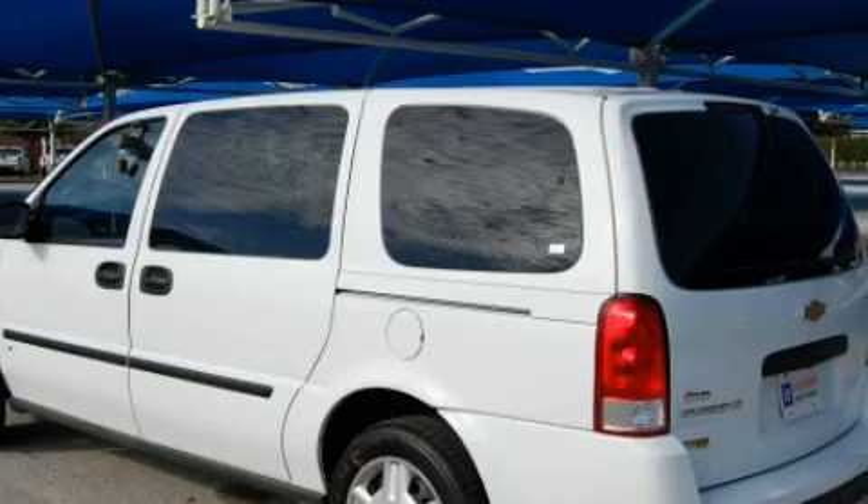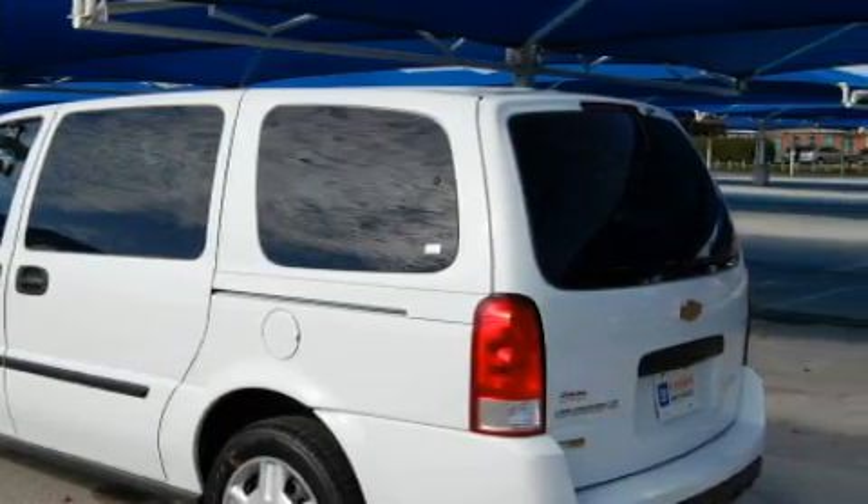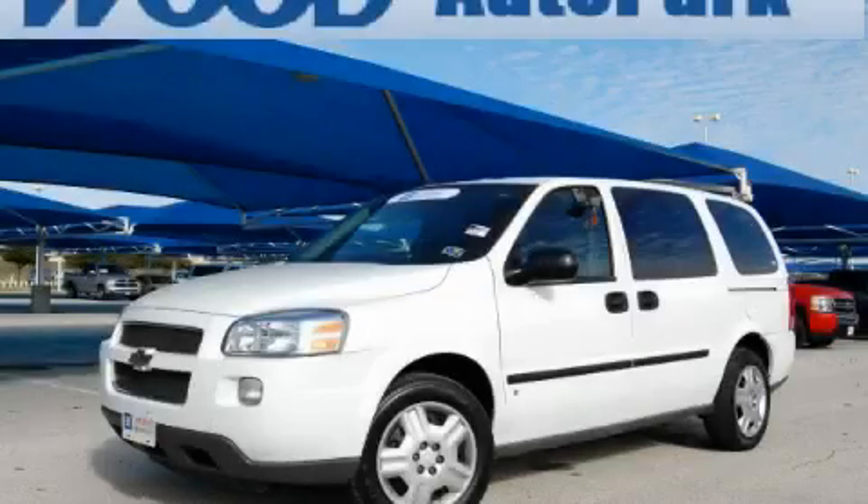This Chevrolet has had only one owner and it qualifies for the Carfax buyback guarantee. This minivan won't last long at this price — call and arrange a test drive now.